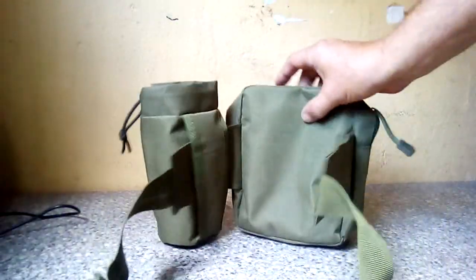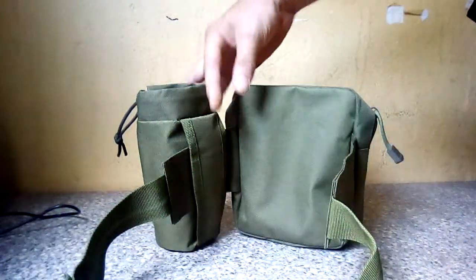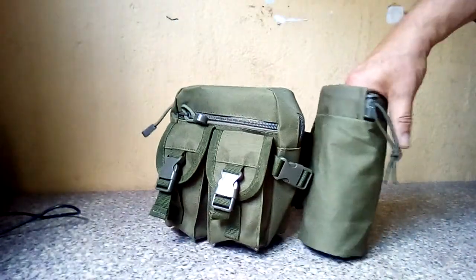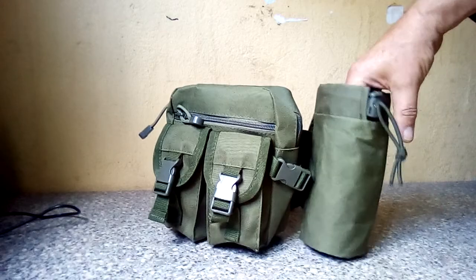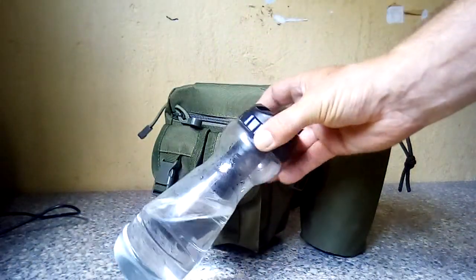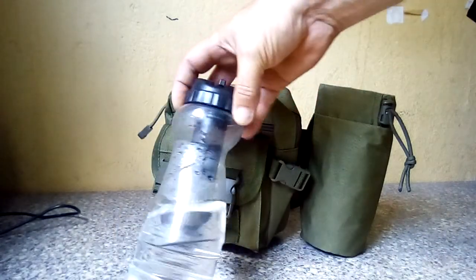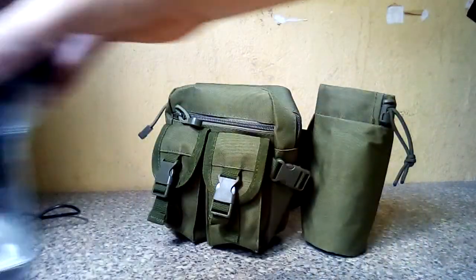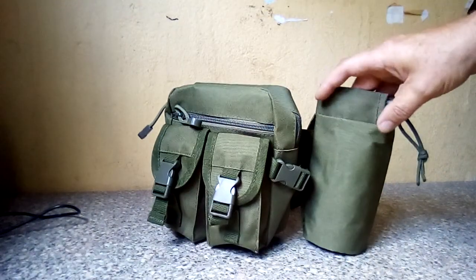A little waist belt — adjustable size obviously — with a little water bottle carrier. My water-to-go filter bottle fits in there just about. It's a 500ml bottle and that sort of size goes in there nicely, nice and snug.